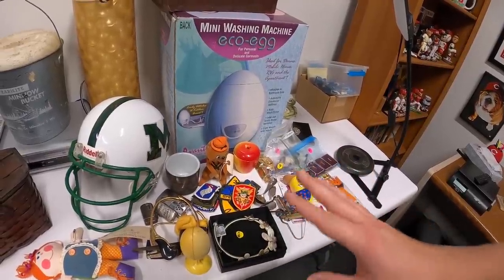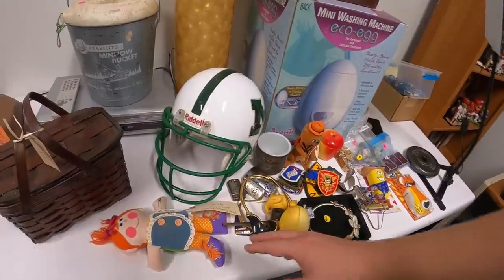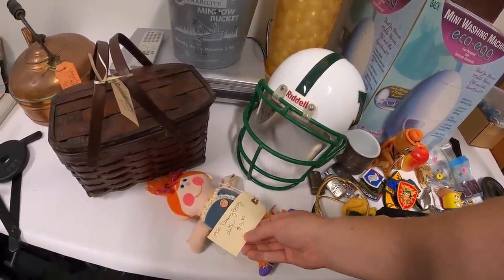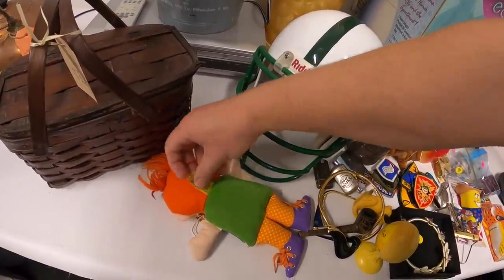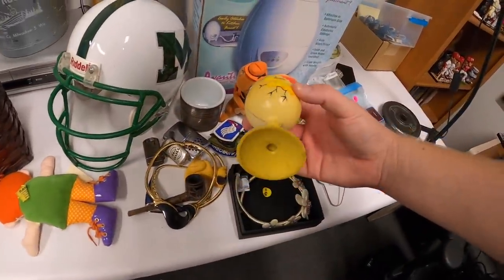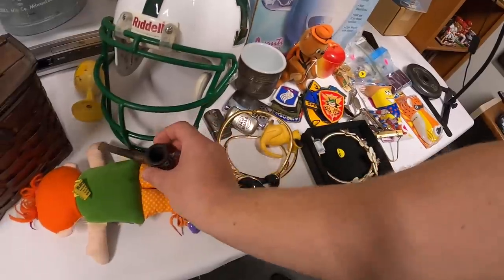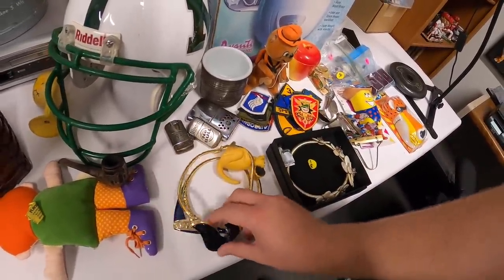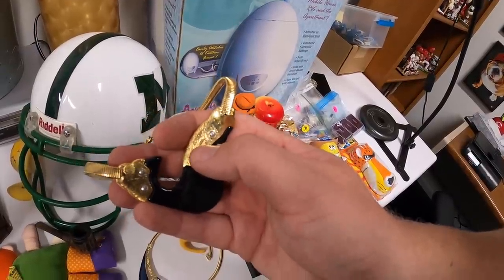Next up is a lot of vintage smalls. I love dealing with this type of stuff — it's just easy to list and easy to ship. There's a 1970 Dressy Bessie doll — pretty cool, like a Play School tag, even in really good shape. And here is an old baby rattle.